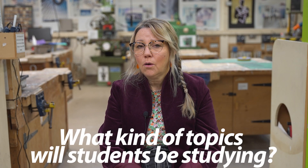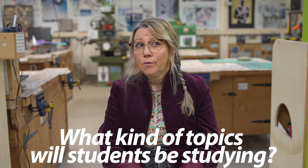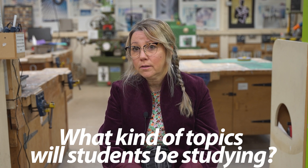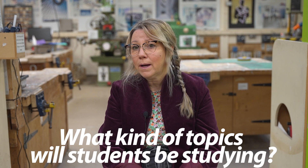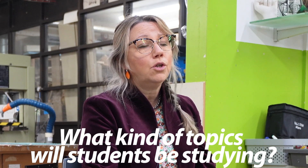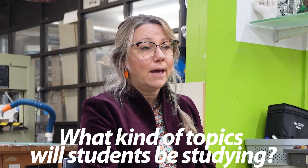For year one, what I like to do is have a year of finding out about how materials behave. They have five projects. The first project is a product design topic and that is all about concept modelling, designing, being creative and coming up with a new idea for a shade product that could be used in a public space.